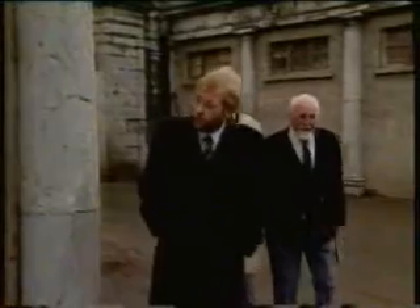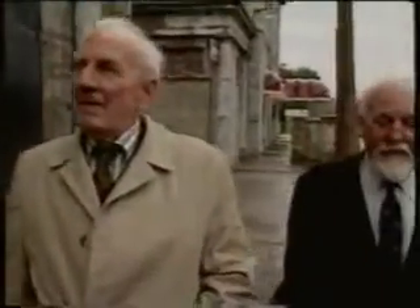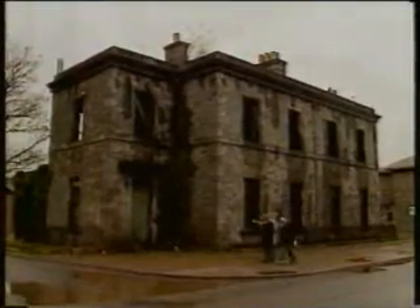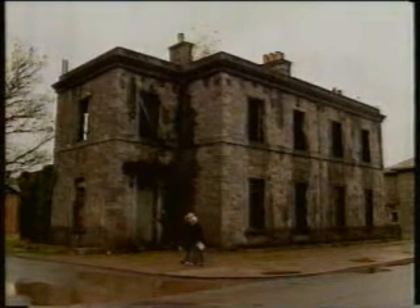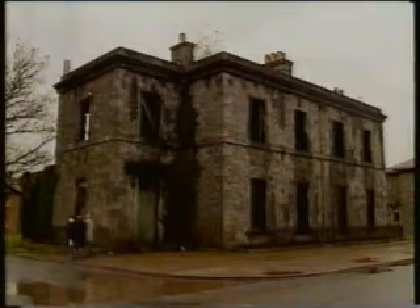We're walking towards the officer's mess. The sick bay was a bit further up; that was the tailor's shop over there. All these bars on the windows now. Does it still feel something special when you walk up this way, Bob? Oh yes — the trees are still here, the avenue. It seems a little derelict, but you still have the same atmosphere as the old station.